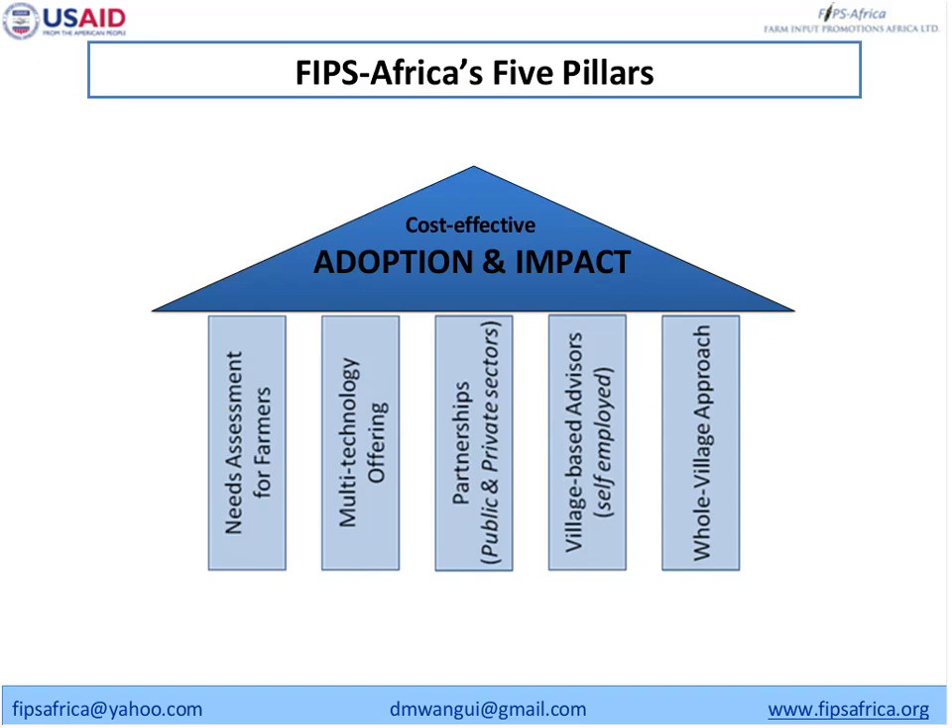The fifth pillar is what we call the whole village approach. From our experience in Kenya, we have realized that when we work with groups, these groups often include elite people in the society — retired teachers, retired civil servants — which is fine. But most of the time the poor smallholder farmers are not in those groups. So the whole village approach was developed to address this: you go house to house and involve all the farmers in the community.